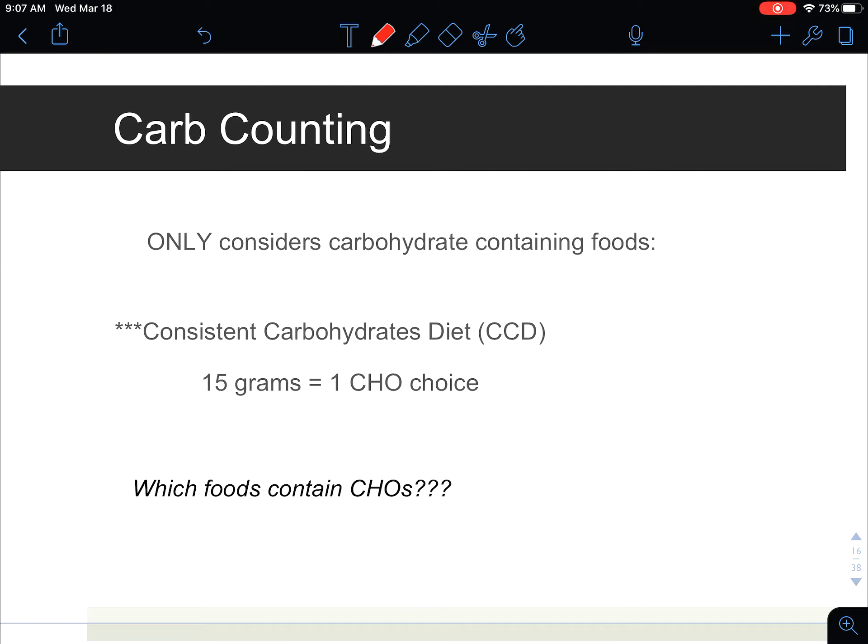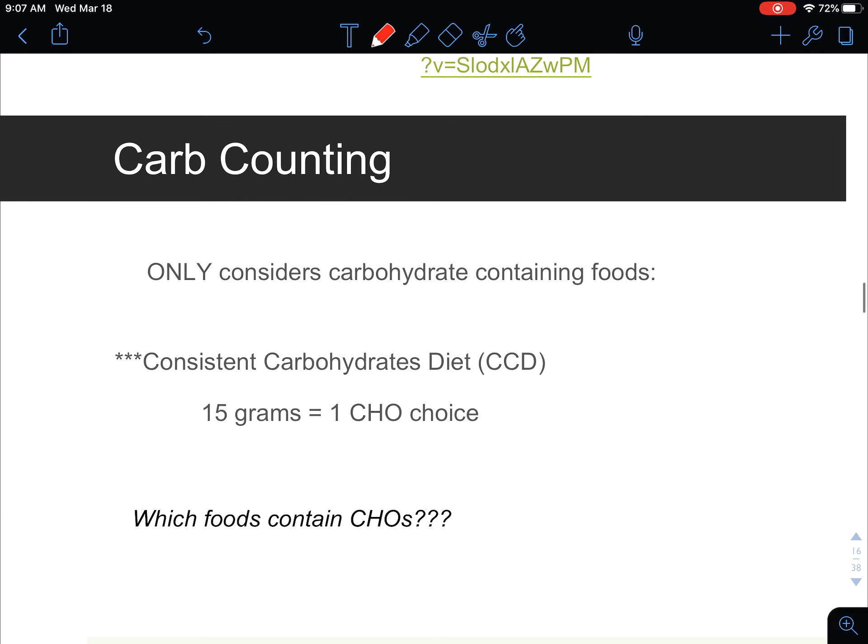So how do we actually control blood sugar for people who have diabetes? One thing we do is carb counting. Their medical nutrition therapy is going to be counting carbohydrates, which would be called a consistent carbohydrate diet or CCD. There are varying levels of consistent carbohydrate diets, such as 1500 calories, 1800 calories, or 2400 calories, and you're given a choice of how many carbohydrates you get. For example, 15 grams of carbohydrates, no matter what type of carb it is, equals one carbohydrate choice.